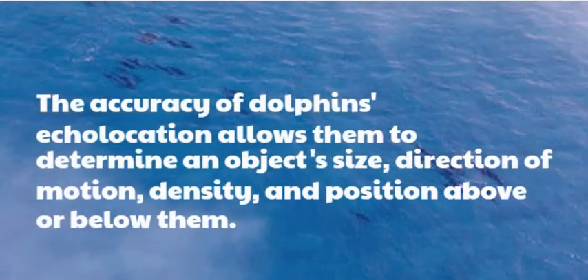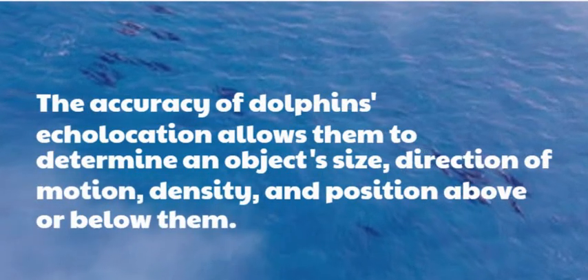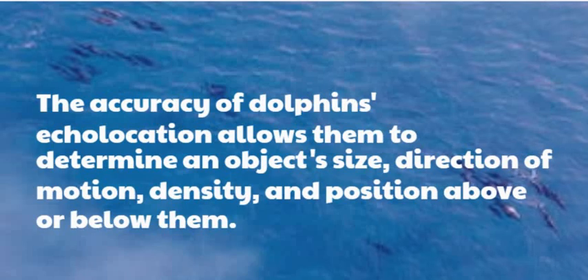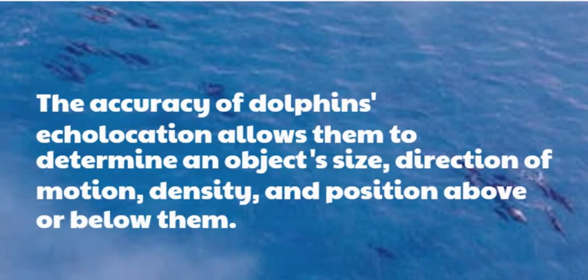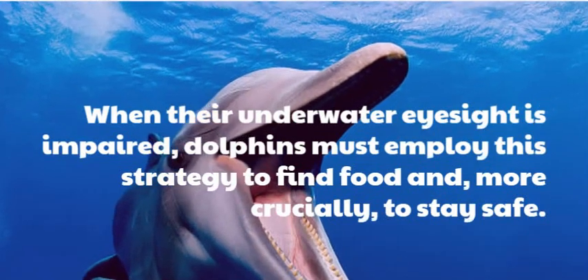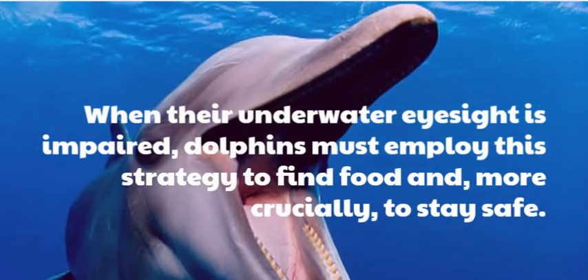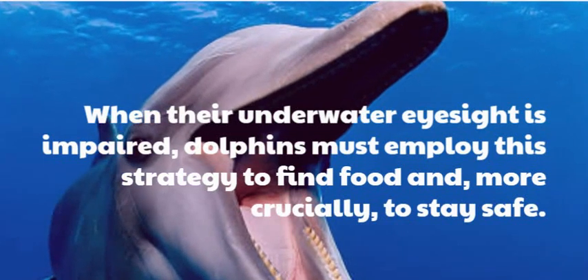The accuracy of dolphins' echolocation allows them to determine an object's size, direction of motion, density, and position above or below them. When their underwater eyesight is impaired, dolphins must employ this strategy to find food and, more crucially, to stay safe.